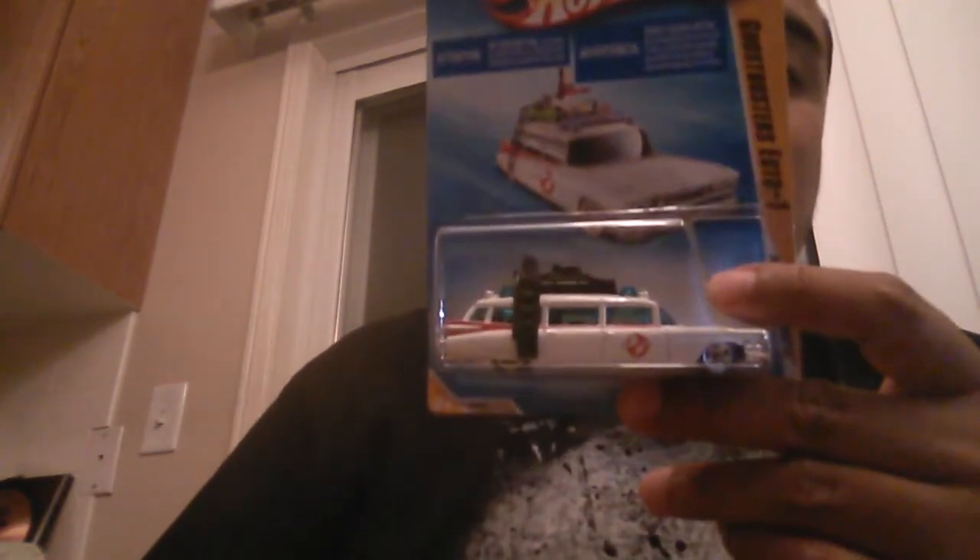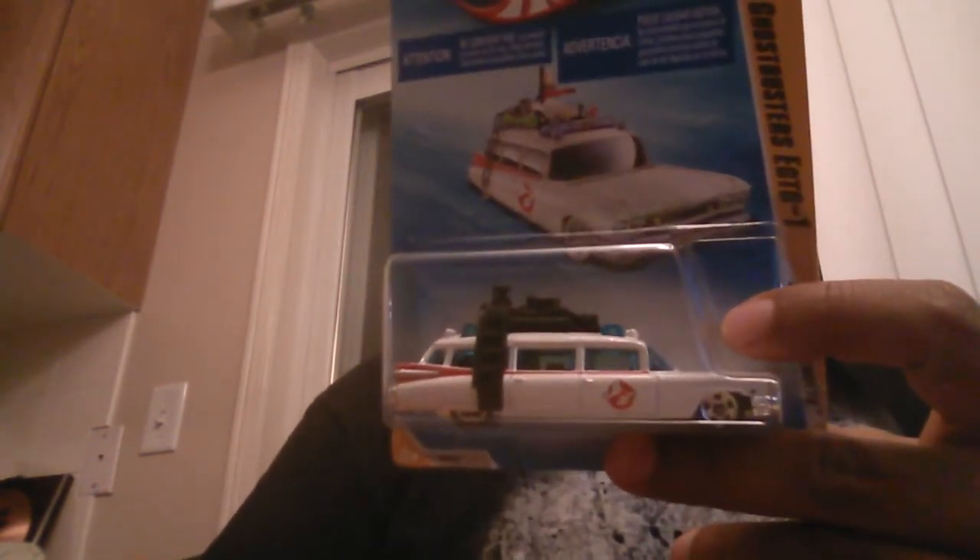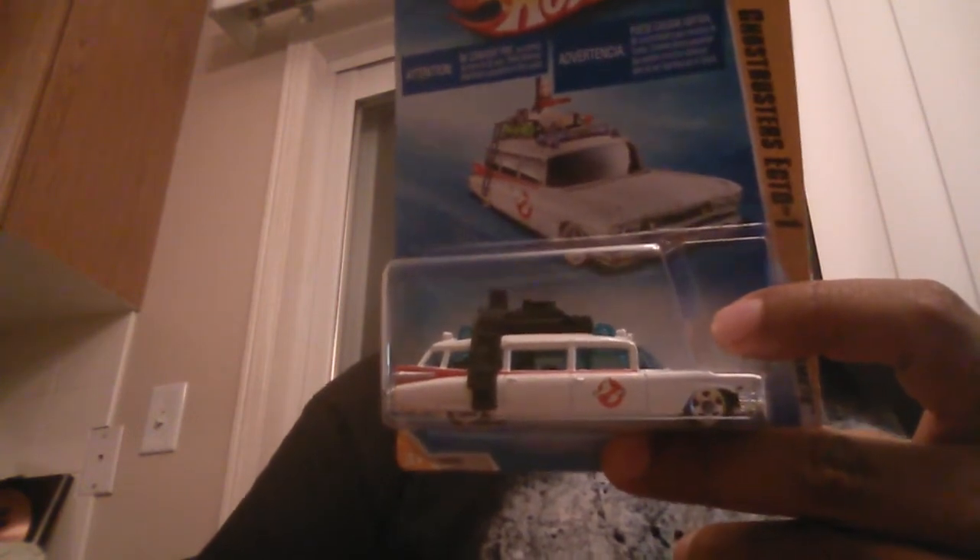Finally got the mainline Ecto-1. For five bucks, I couldn't give it up — I've seen it for $10, $15 online, and at swap meets they go for about $15 as well. So this bad boy is finally here. I have it now as a mainline, I have the 1:18 scale, and I have the Retro Entertainment version. I know they have the Snowflake card and a couple of Johnny Lightning. I definitely want to get more if I can get a good deal — I won't overpay.